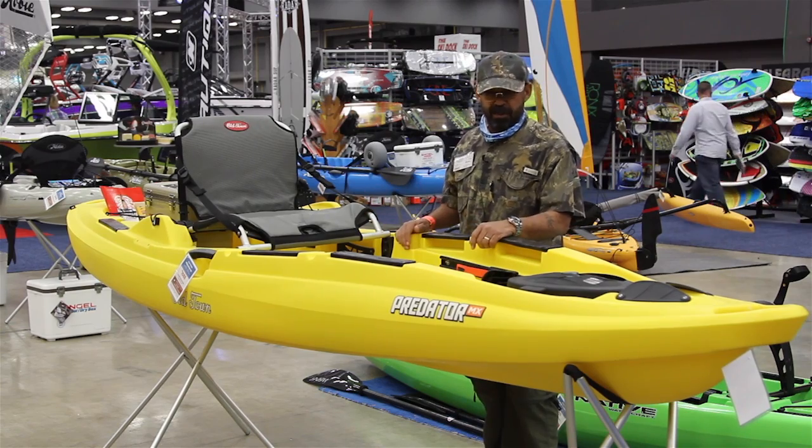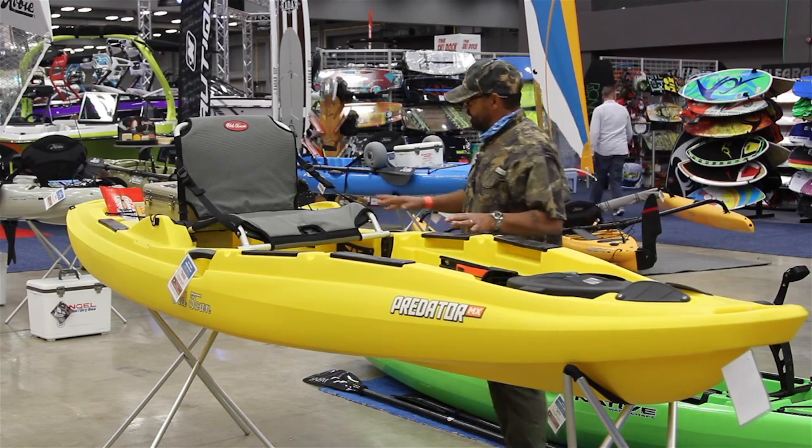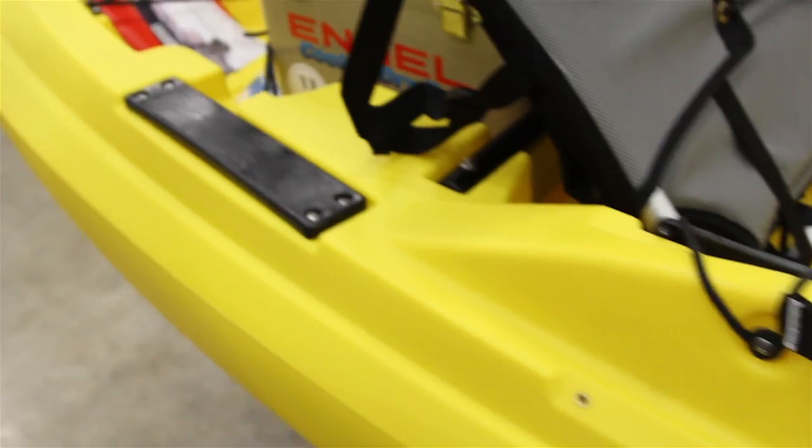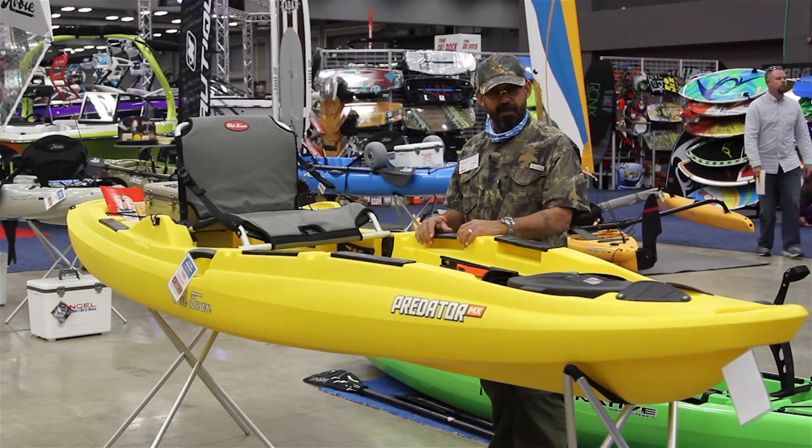We've got six attachment points laid strategically around the kayak. They allow you to outfit with whatever you like — if you like slide tracks or Scotty type mounts, you can put them where you need them for your reach.